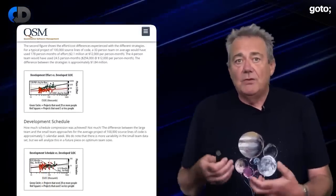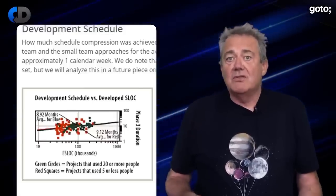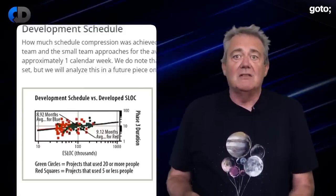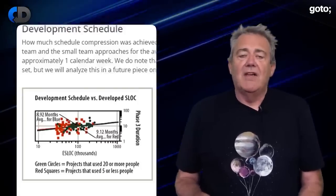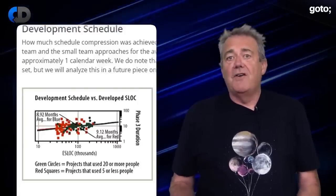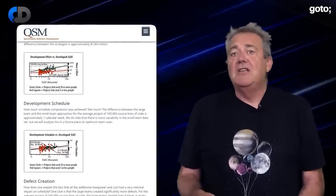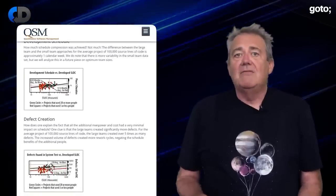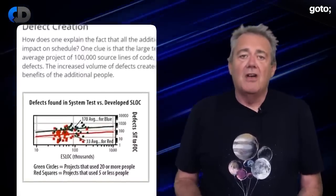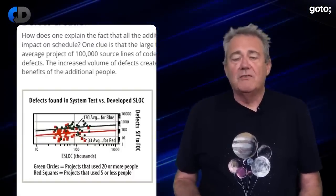On average for all teams it took 9 months to generate 100,000 lines of code. On average the teams of 20 beat the teams of 5 to 100,000 lines — but they only beat them by a week over that 9-month period. So the first finding is that a team of 5 is nearly 4 times as productive as a team of 20. The study then looked at quality, measured by defects. On average a team of 20 produced 5 times as many defects as a team of 5.